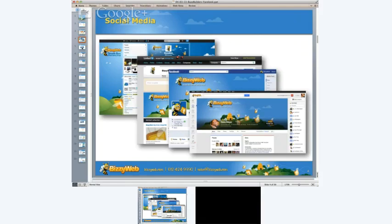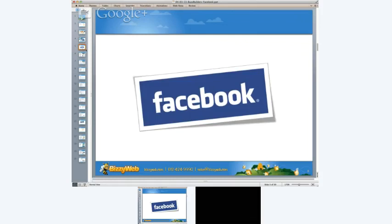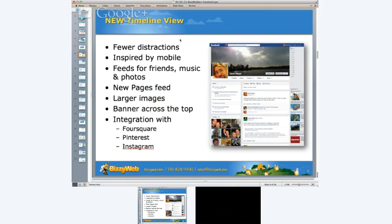Let's talk about Facebook's new timeline. This is probably the biggest change they've had since they announced pages and the new timeline a year or two ago. With the new timeline view, it looks a little different and cleaner. There are fewer distractions — it's really a design inspired by the mobile experience on iOS and Android devices.